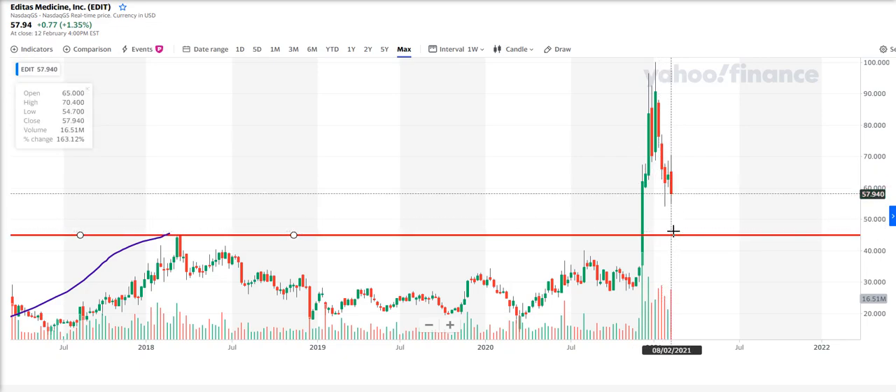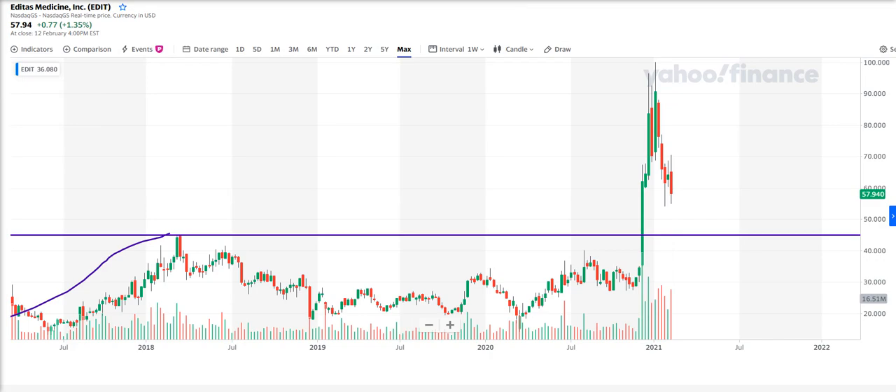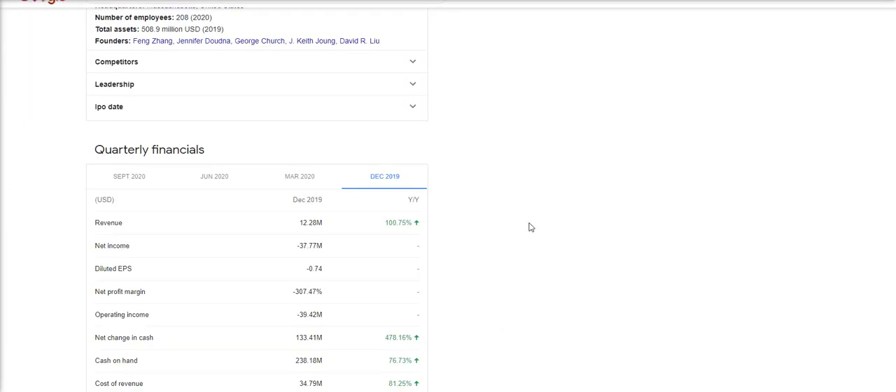The thing that's caught my eye is this. I'll go over to Google — I'll just do a quick Google search. I'm doing these things really simple, guys, so you can find it yourself. I just Googled this company, EDIT, and I'm looking at the quarterly financials. December 2019: revenue up 100%. March 2020: revenue up 176%. June 2020: revenue up 361%. But this is the one that's caught my eye — September 2020: revenue up 1,533%.